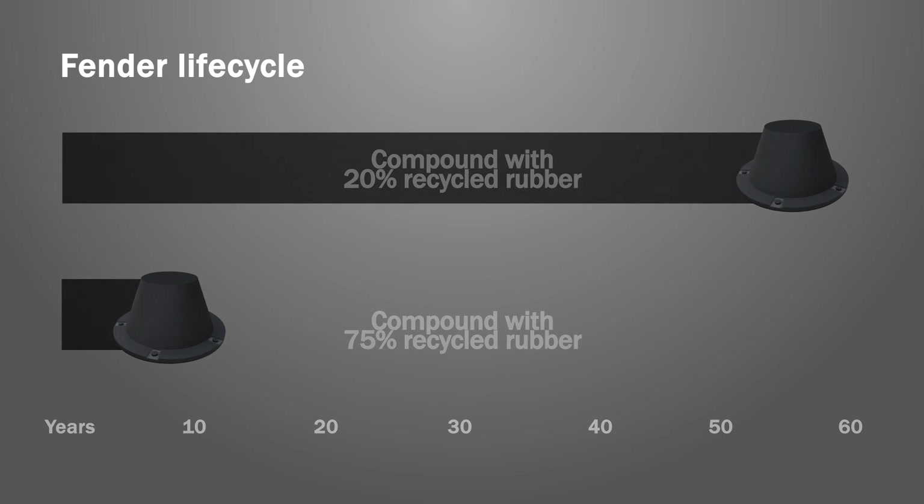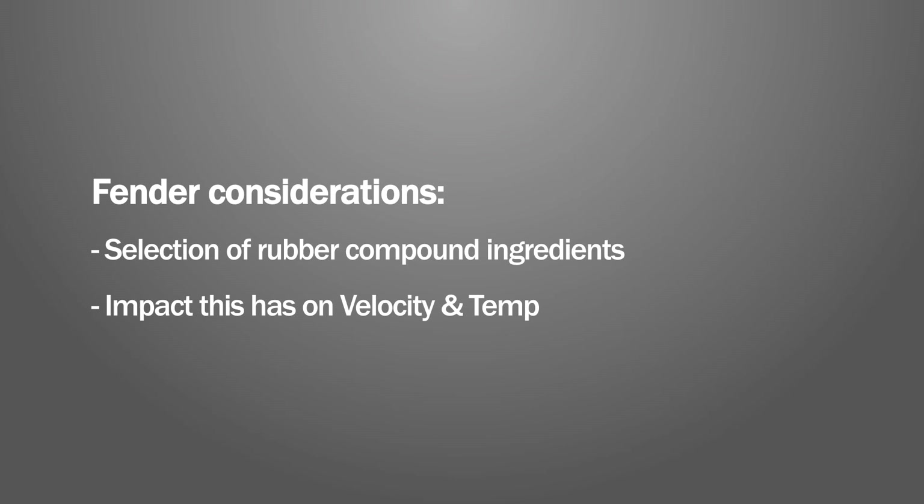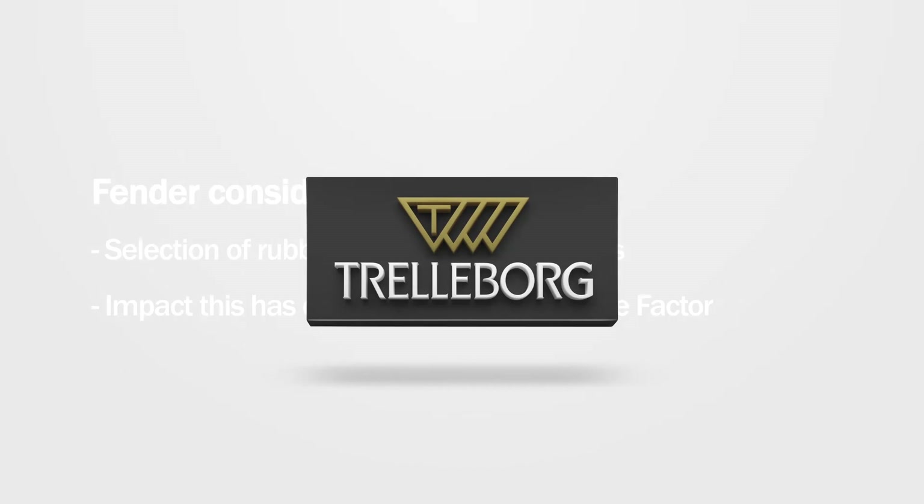It is clear then that there is a lot to consider in designing fender systems for optimum long-term performance. The selection of rubber compound ingredients is critical. Specifiers and manufacturers alike must understand the impact this formulation has when applying velocity and temperature factor, and when considering fender performance and life cycle.